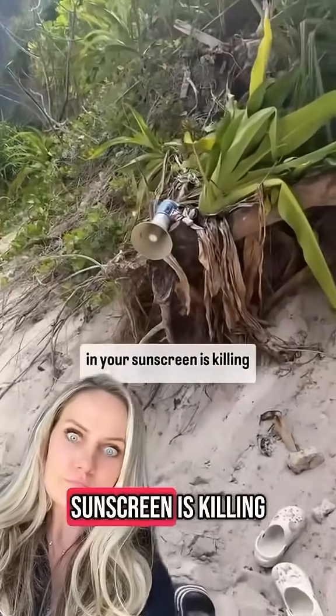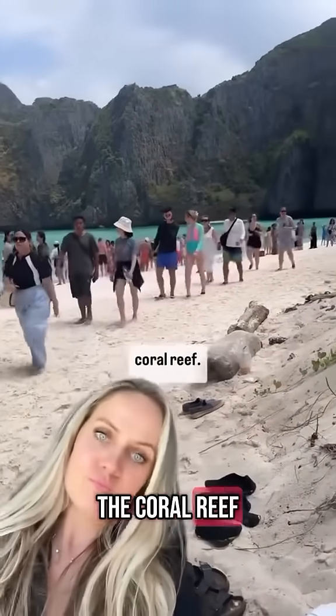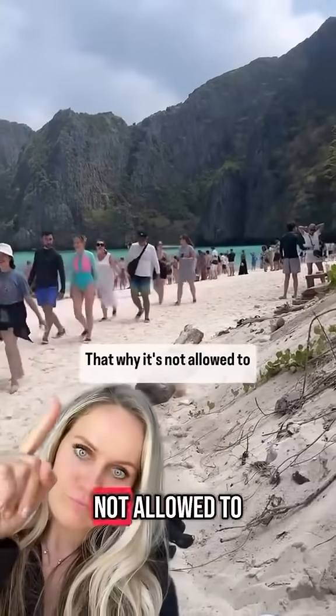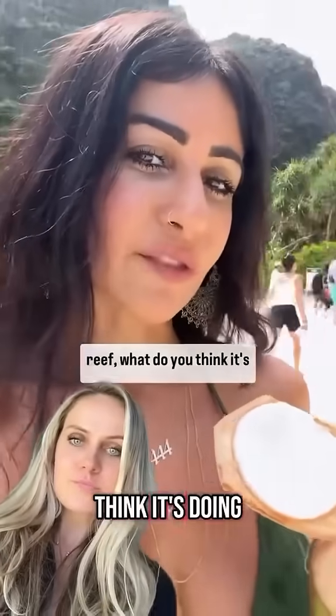The chemical in your sunscreen is killing the coral reef. That's why it's not allowed to go down to the reef or swim here. If it's killing the coral reef, what do you think it's doing to your skin?